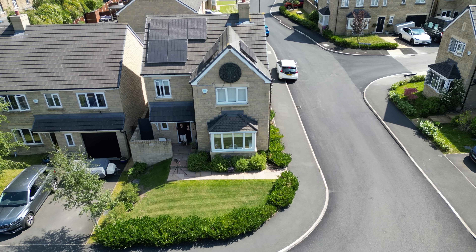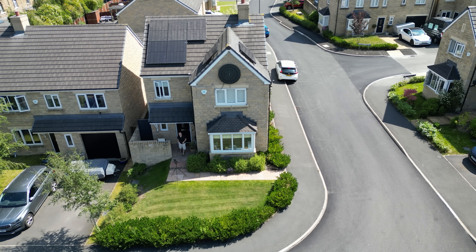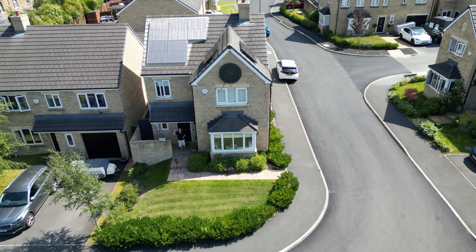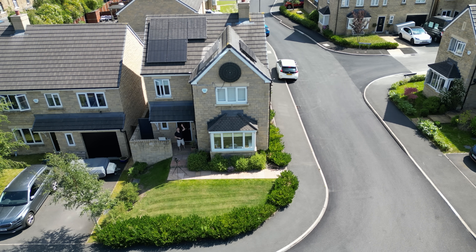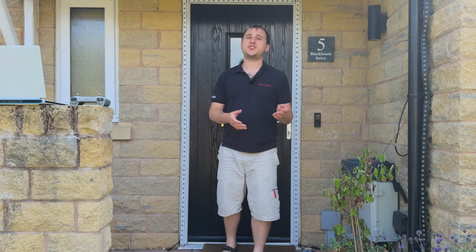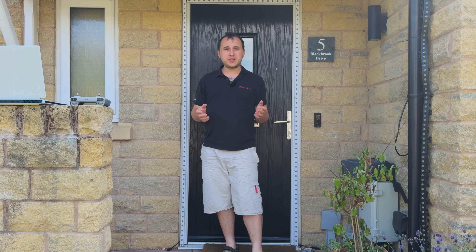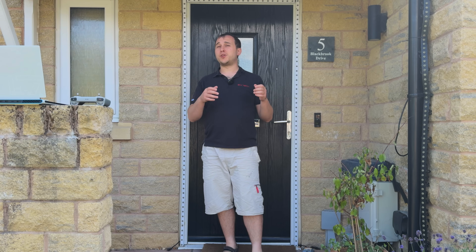12 months ago I added an additional seven panels to my existing 10-panel east system, which means I now have five on my west, one on my north, and one on my south. This means I can answer the question: which orientation is best after south, and how we got our utility bills under £25 a month.